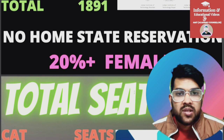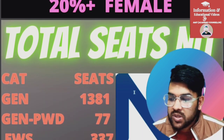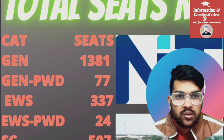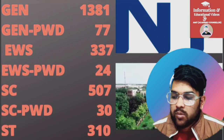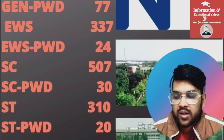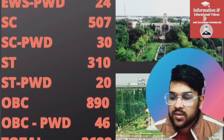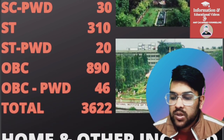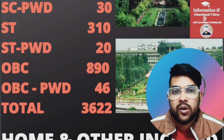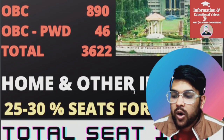Now I will talk about total seats in NIT colleges. For General, 1,381 seats. General PWD, 77. EWS, 337. EWS PWD, 24. SC, 507. SC PWD, 30. ST, 310. ST PWD, 20. OBC, 890. OBC PWD, 46. Total number of seats are 3,622 in NIT colleges with the CSE branch.